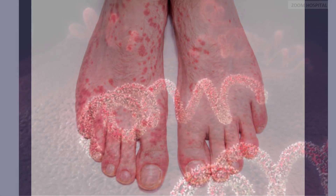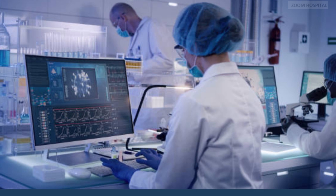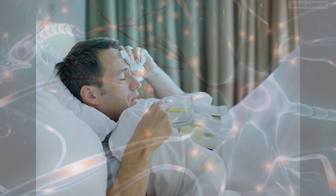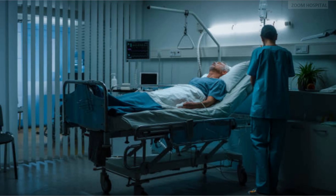If left untreated, syphilis can enter a latent stage, during which the bacterium remains in the body without causing any symptoms. Without intervention, the disease can advance to its tertiary stage, which can lead to severe complications including damage to the heart, brain, nerves, eyes, and other organs. Tertiary syphilis can be debilitating and even fatal.